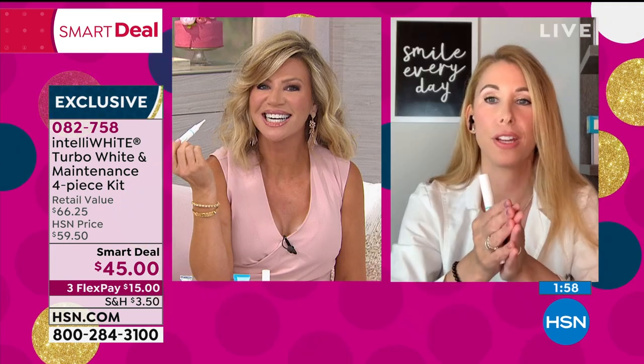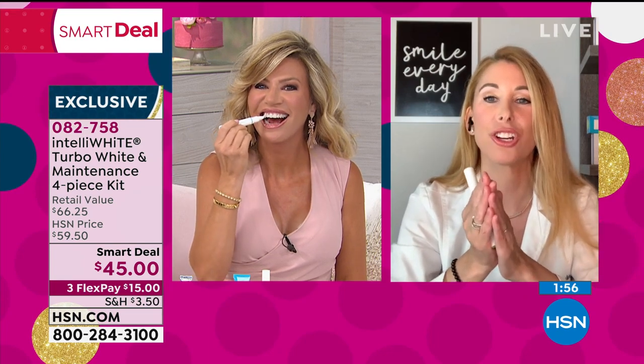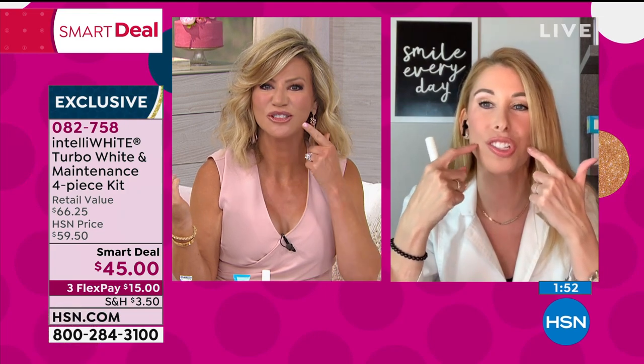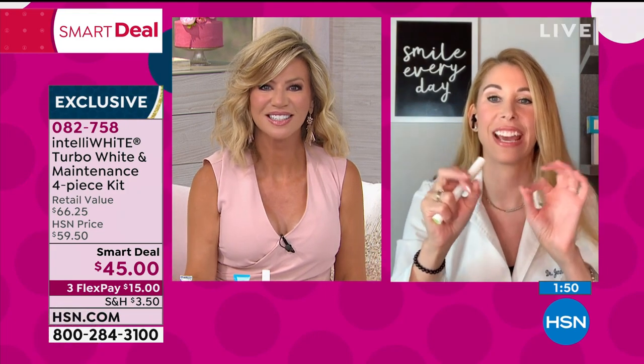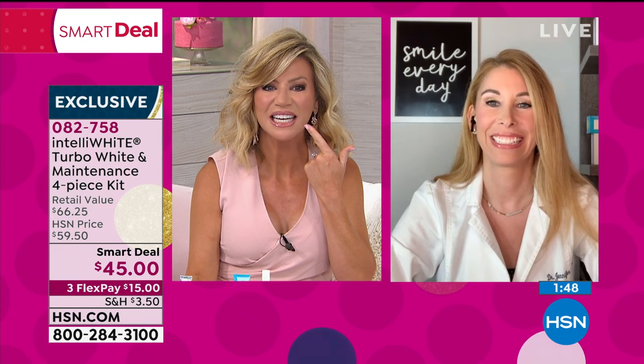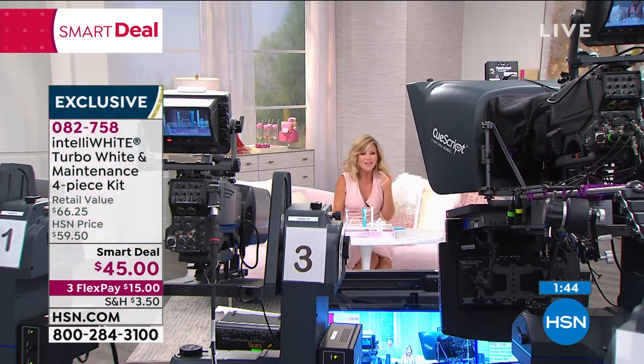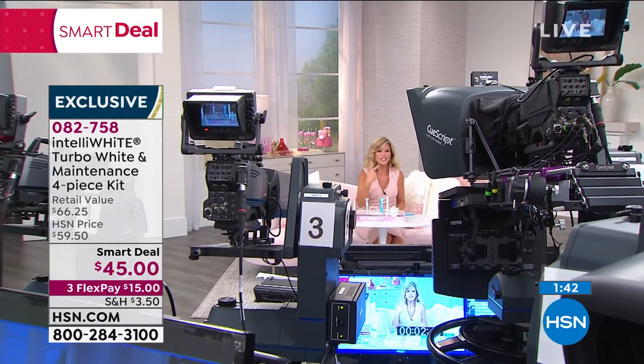This is the instant confidence booster, instant anti-ager, instant luminosity for the rest of your face. This is the cornerstone you carry around every single day. Look how white — I just did one treatment. Your teeth look like my coat! That's how quickly it works. I just did a treatment and we've been on air together for at least 10 minutes. Look at the difference from when I even started.